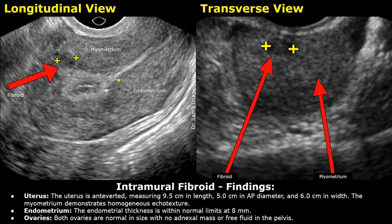Ovaries: Both ovaries are normal in size with no adnexal mass or free fluid in the pelvis.